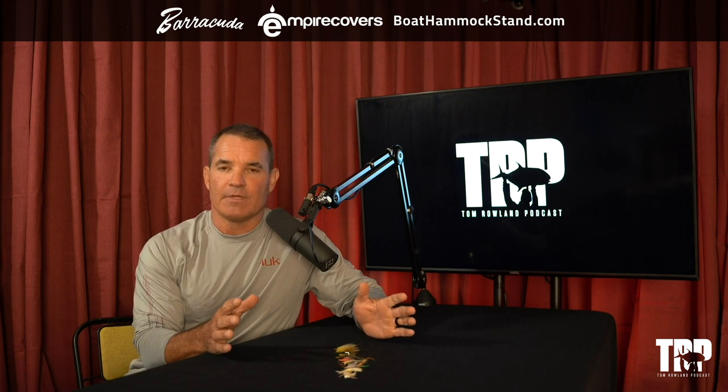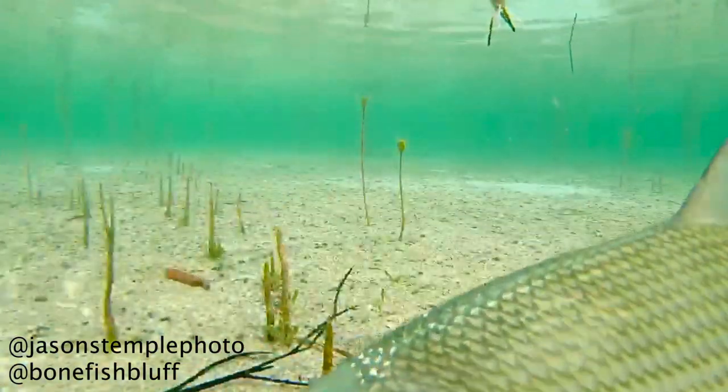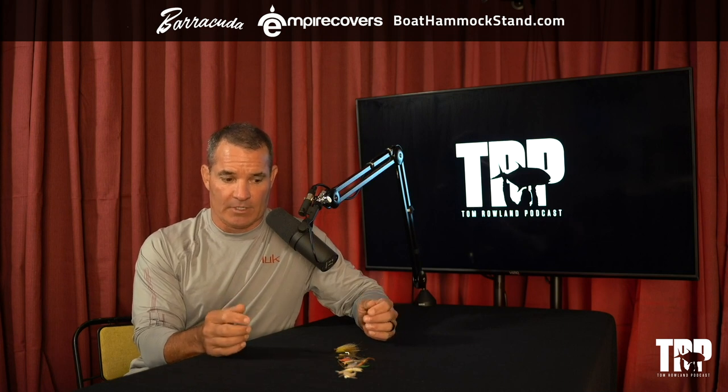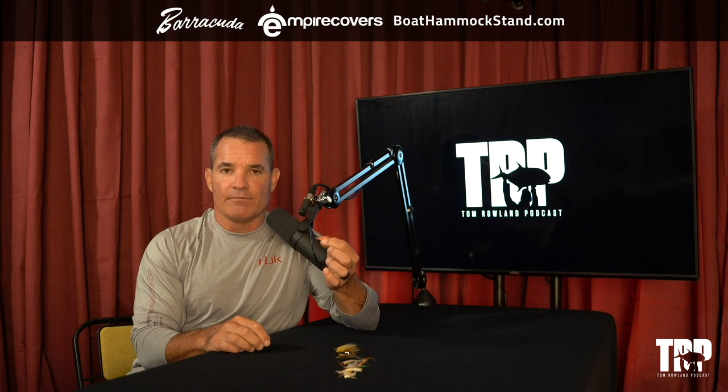As you start to bonefish and you're walking on bonefish flats, you see little creatures that bonefish are eating — little crabs, little shrimp, little worms. But bonefish are a curious fish. If they're moving along and grazing and something jumps away from them, they're going to eat it. Your fly doesn't have to look exactly like something specific.